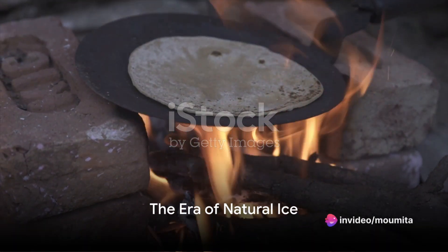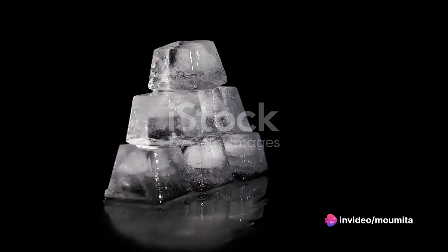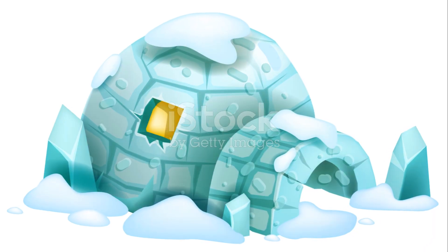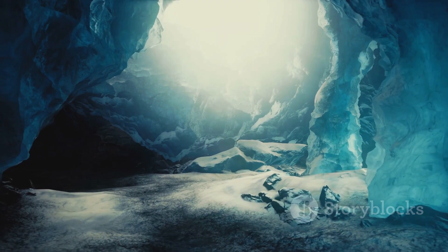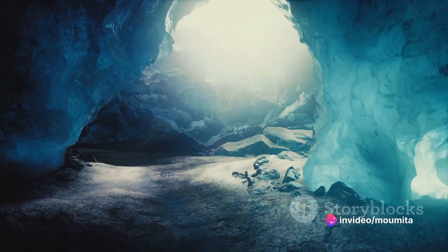Have you ever wondered how food was preserved before the invention of the refrigerator? In the days of yore, natural ice was the go-to solution to keep perishables fresh. This precious resource was stored in caves or pits dug deep into the earth, and later in dome-shaped ice houses.